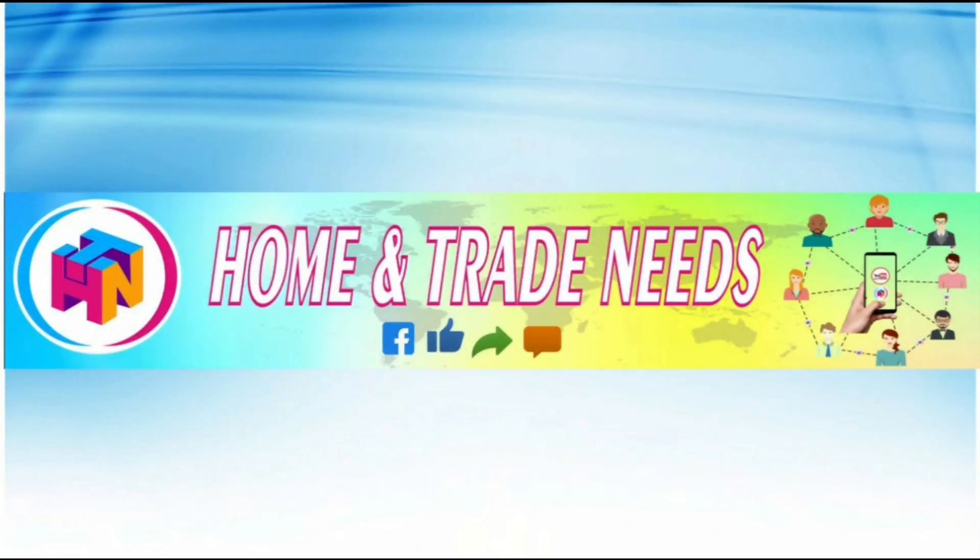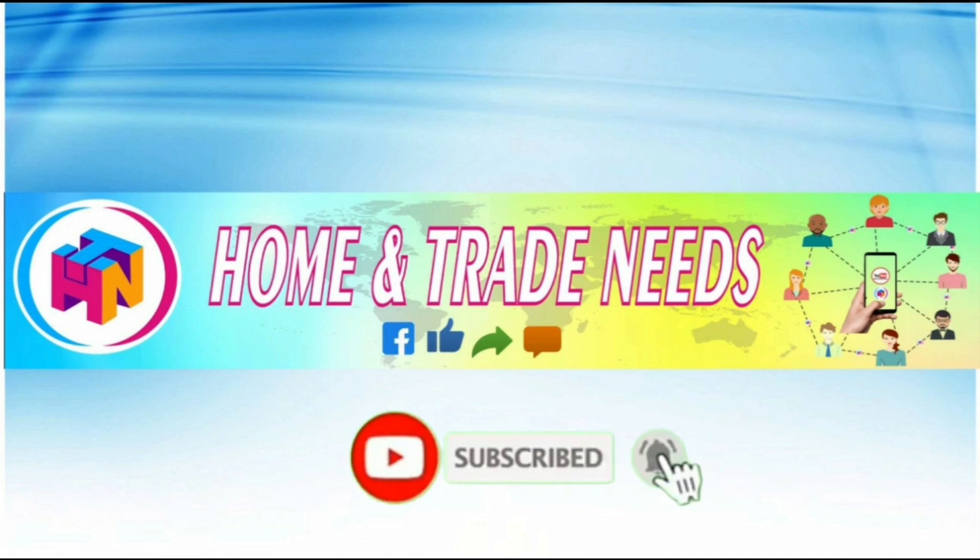Hi friends, welcome to Home and Train Needs channel. Thank you for your support and subscription. Friends, if you are here for the first time, you can subscribe to the channel and press the bell button so that you don't miss the upcoming videos.